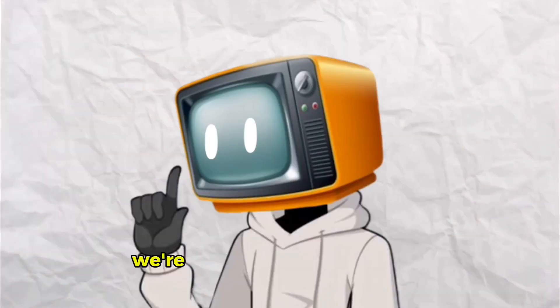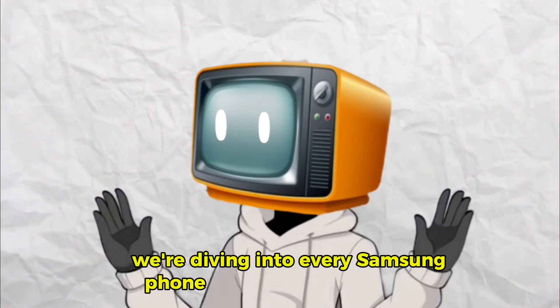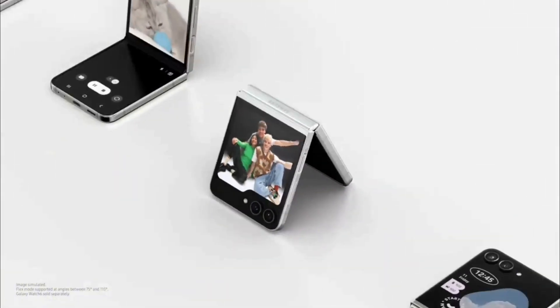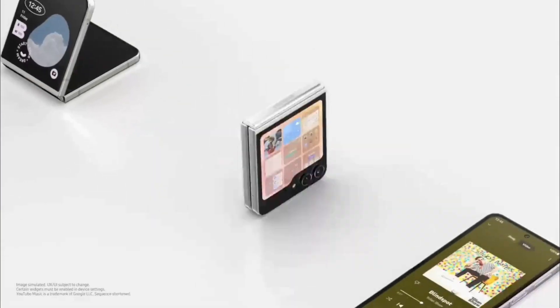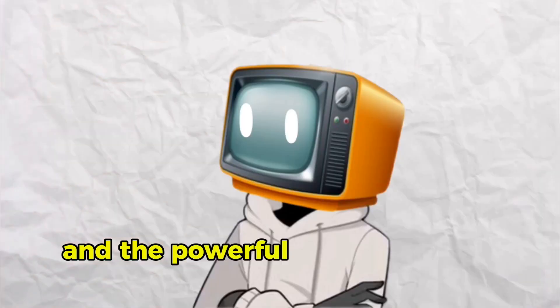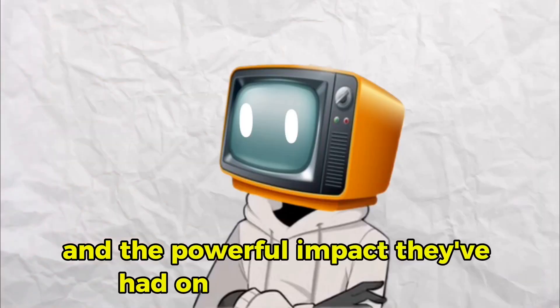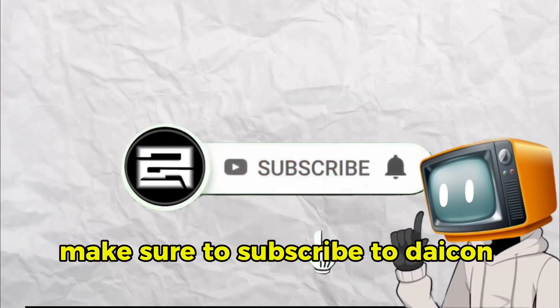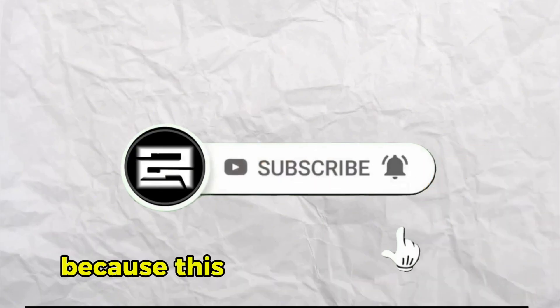In this video, we're diving into every Samsung phone lineup, from the F-Series all the way to the revolutionary foldables, to discover the real reason behind each series and the powerful impact they've had on the mobile world. And if you love in-depth tech content like this, make sure to subscribe to Daikon and hit that bell icon, because this is just the beginning.